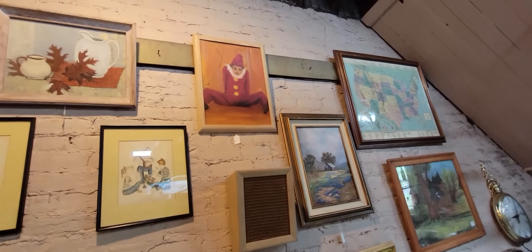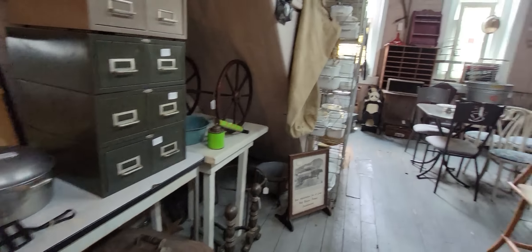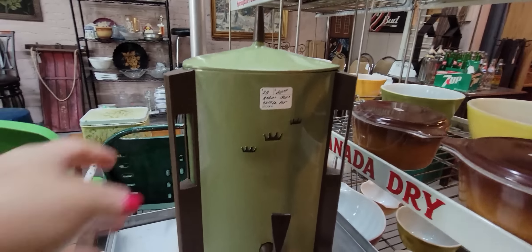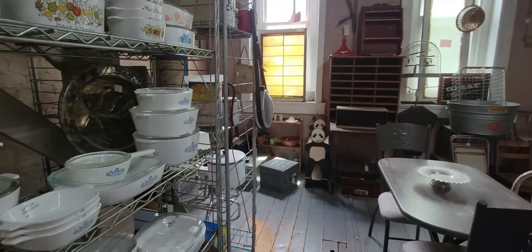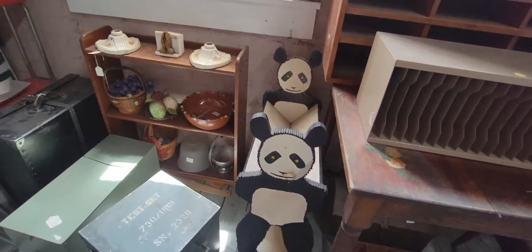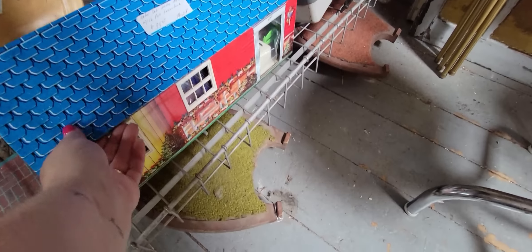So now we are upstairs. It's very warm up here. The last time I was up here there were a lot of big pieces of furniture. $20 for this plastic piece — it's amazing. We've got some Corningware. The little panda bear bookshelf — oh, that's adorable. These stools are neat. There's a barn with all the accessories for $35 — that's an amazing deal.